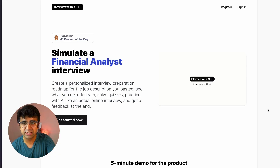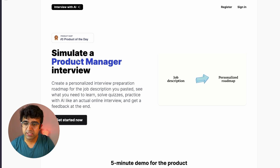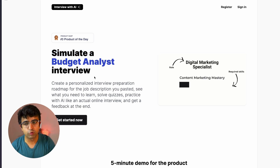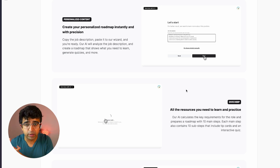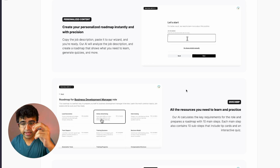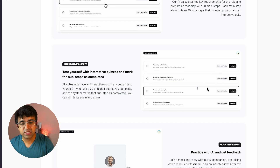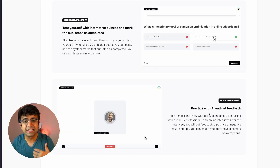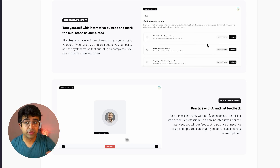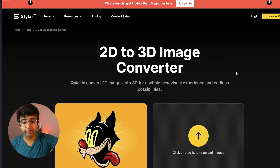Most of you designers — and even non-designers — go for interviews often, and practicing interviews is tricky. Interview with AI is a new tool that makes it easy to simulate a product manager interview, UX designer interview, or whatever you like. Simply put in the job requirement or job description, paste it in, and it creates a set of practice sessions and quizzes — even a voice-based AI assistant that tests or helps you with the interview.